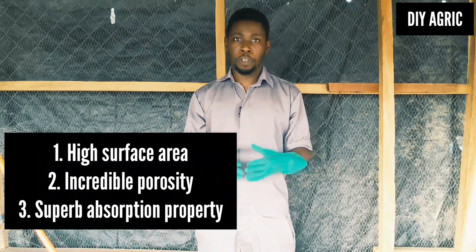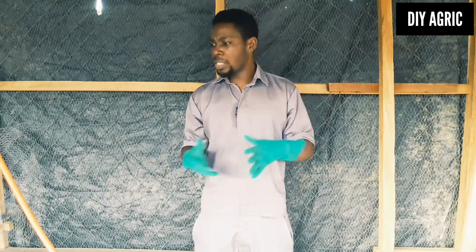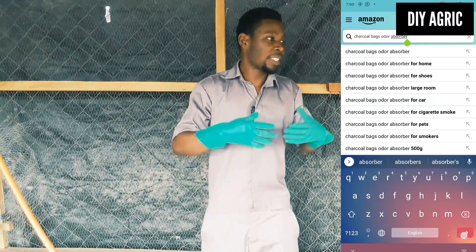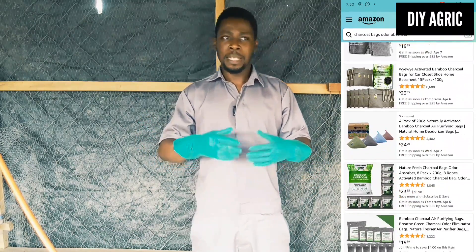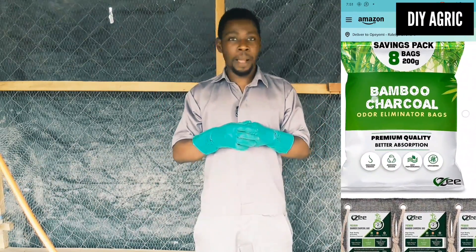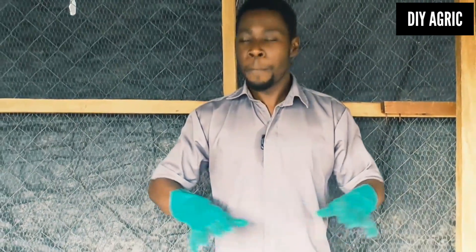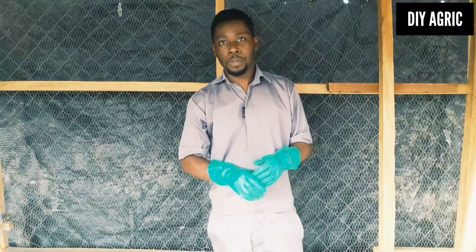When I first heard about this, I researched and even went to places like Amazon and saw bags of charcoal being sold. People place it in their sitting room, or in their car - maybe the car got soaked with water - just to remove odor. So charcoal is actually capable of removing bad odor. But in this video, I'm teaching you beyond that. It's not just about placing charcoal in your chicken house - it's actually about preparing the floor with charcoal and your wood shavings.